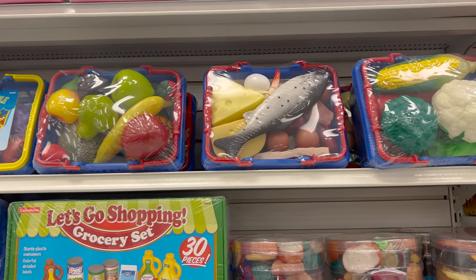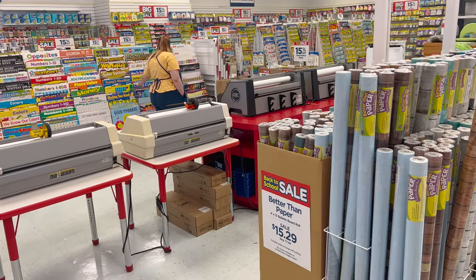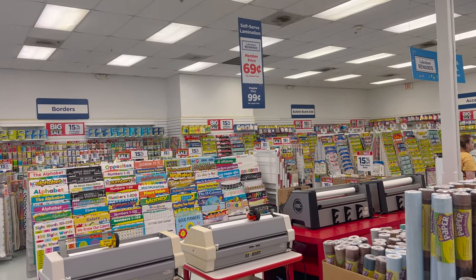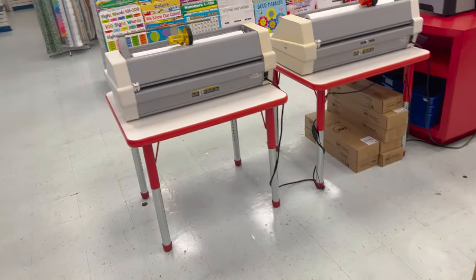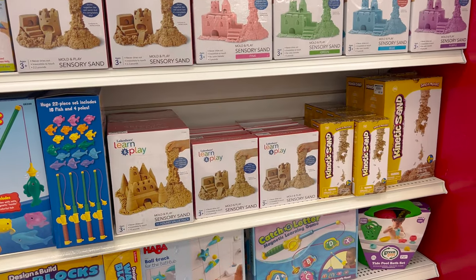Who wants some fish or some corn? They do have a lamination station and they run deals on that. You can see self-serve lamination — member price 69 cents, regular price 99 cents. I think it's free to be a member, or maybe if you're a teacher you get it for free.